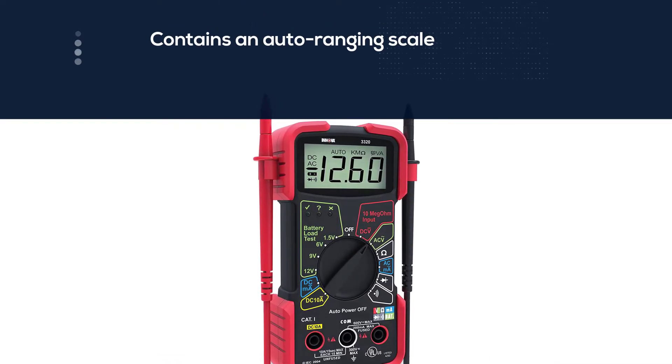With the auto ranging scale, you don't need to dial the device to get the correct range — it will automatically range the scale during electric measurements, making it easy to understand the measurement. Number three: the Itexity digital clamp meter multimeter for AC current.